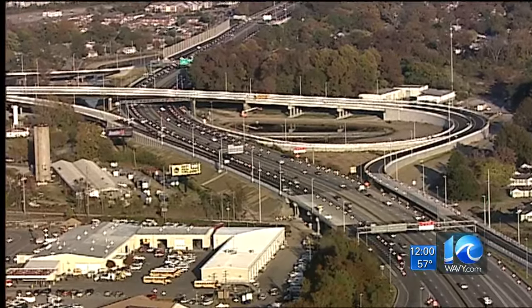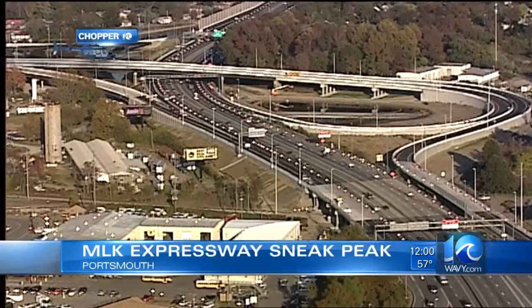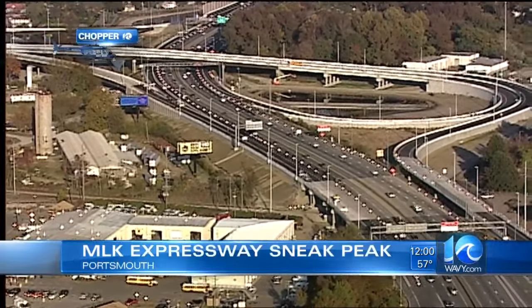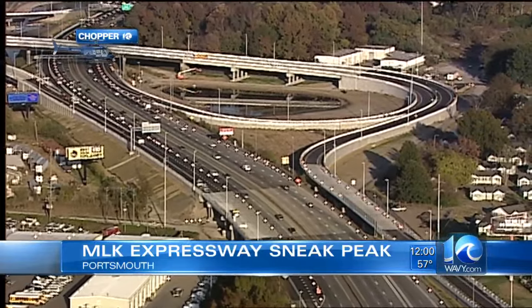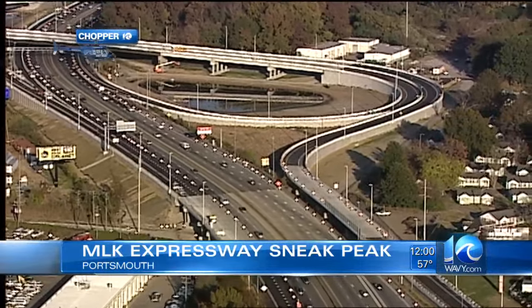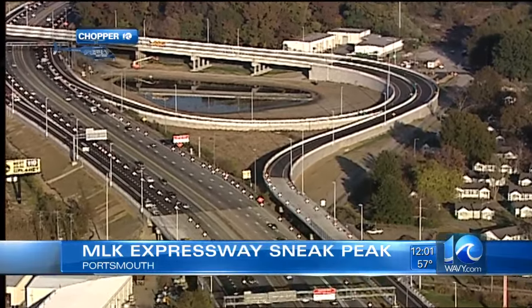VDOT and ERC started talking about this project way back in 2012 to reduce congestion, and we are in the final stages of the project. It extends the MLK Freeway from London Boulevard to 264 with a partial interchange at High Street, and it is going to give a direct route between the Midtown and Downtown tunnels and a more direct route for truck drivers.